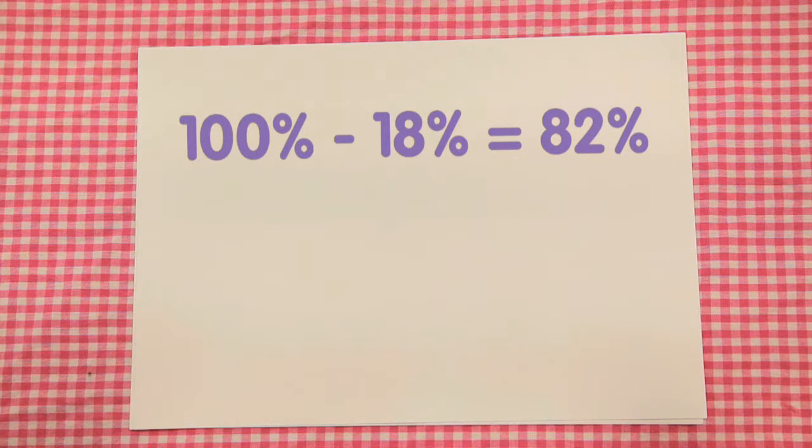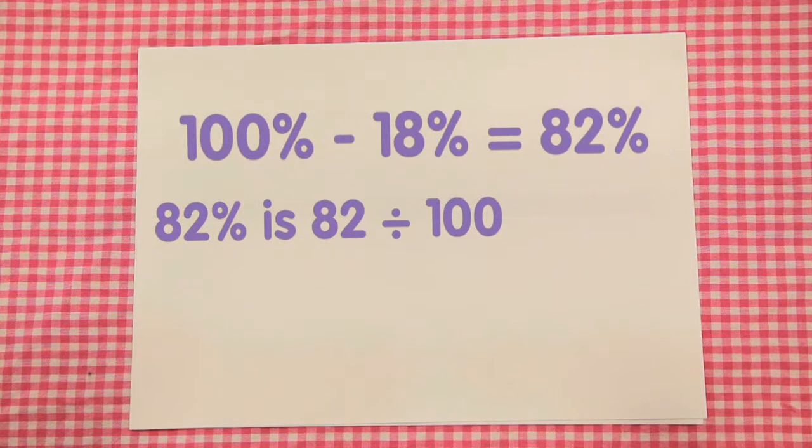We need to change this percentage, 82%, to a decimal. 82% is 82 divided by 100, or 0.82. The original cost needs to be multiplied by this value to the power of the number of years, which is 2.